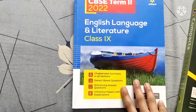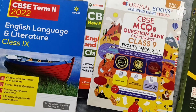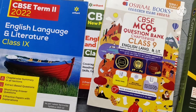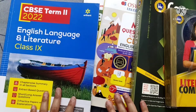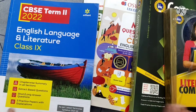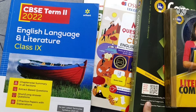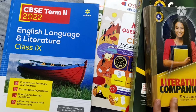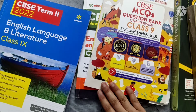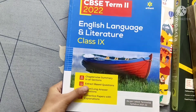For term two, I referred to Arihant, which contains a lot of questions and I found it very helpful. You can go for any of these — Arihant, Oswal, or BBC Compacta — but no need to refer to all of them. I used Arihant for term two writing and grammar practice, the literature companion for summaries and extract questions, and Oswal for term one since it doesn't contain all question types.